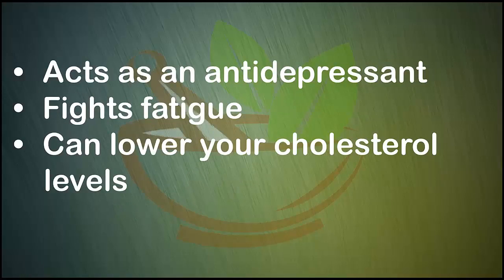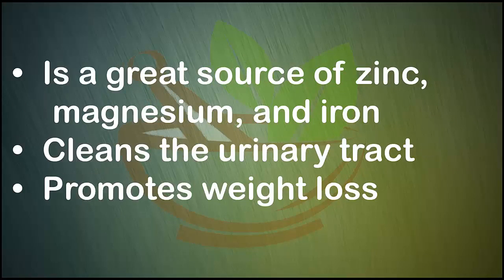Corn silk normalizes blood pressure, treats uterine fibroids, female infertility, and skin problems such as psoriasis and eczema. It acts as an antidepressant, fights fatigue, can lower your cholesterol levels, is a great source of zinc, magnesium, and iron, and cleans the urinary tract.